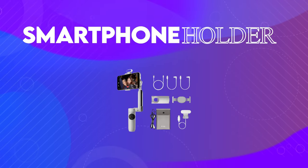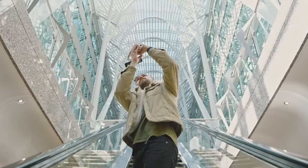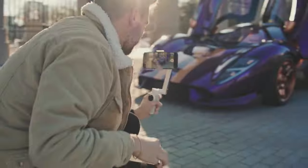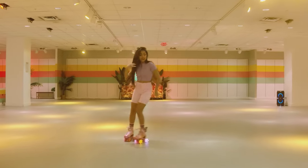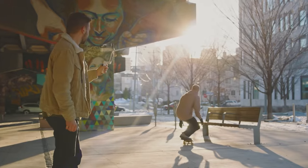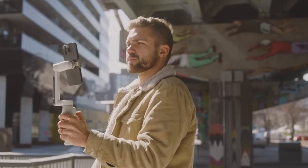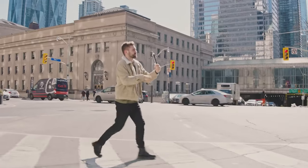Coming in at number 8 is this smartphone holder. Whether you're a seasoned filmmaker or just starting out, the Insta360 Flow Gimbal Stabilizer is the perfect tool to take your smartphone videography to the next level. With its AI-powered technology and 3-axis stabilization, this gimbal ensures your footage stays smooth and steady, whether you're capturing action-packed scenes or serene landscapes.